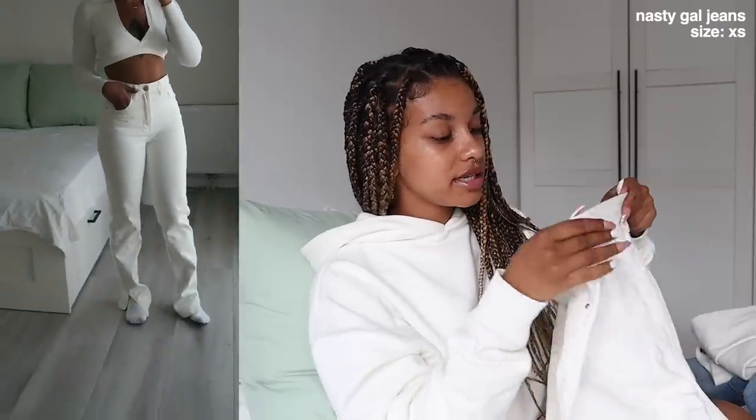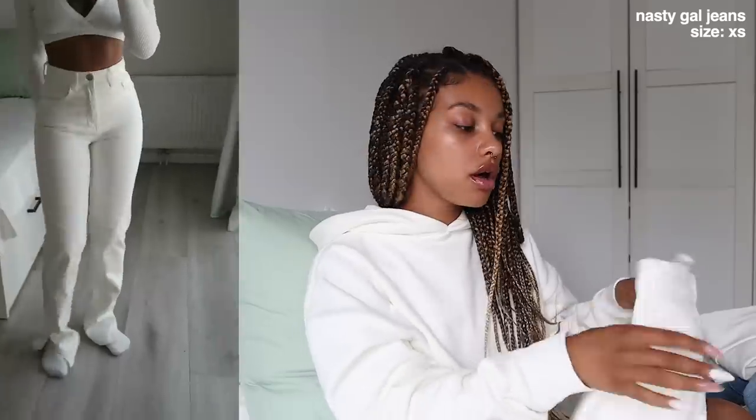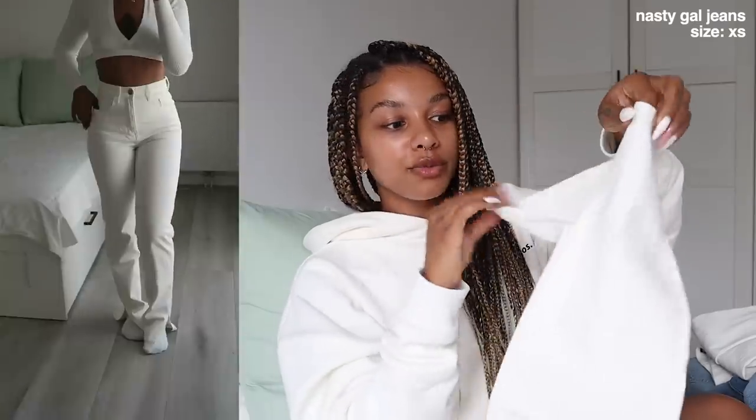The last two pairs are from Nastica, which I got about a week or two ago from working with them on Instagram. They're the same fit in two different washes. The first is a white pair in size 34, which is an extra small. They're really long, and what I love is the slit at the bottom which makes them different from other pairs. They look really cute with boots. Nastica has very affordable jeans and if you don't want to spend too much, I'd check them out.